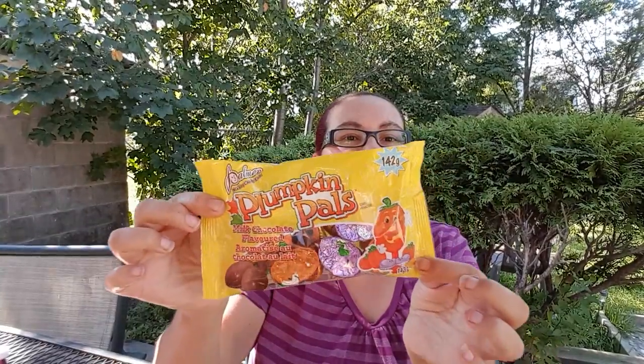First thing I have here is these Pumpkin Pals milk chocolate — they're from Palmer's and it's a 142 gram bag. That's how it looks. My daughter saw this and wanted to try these.